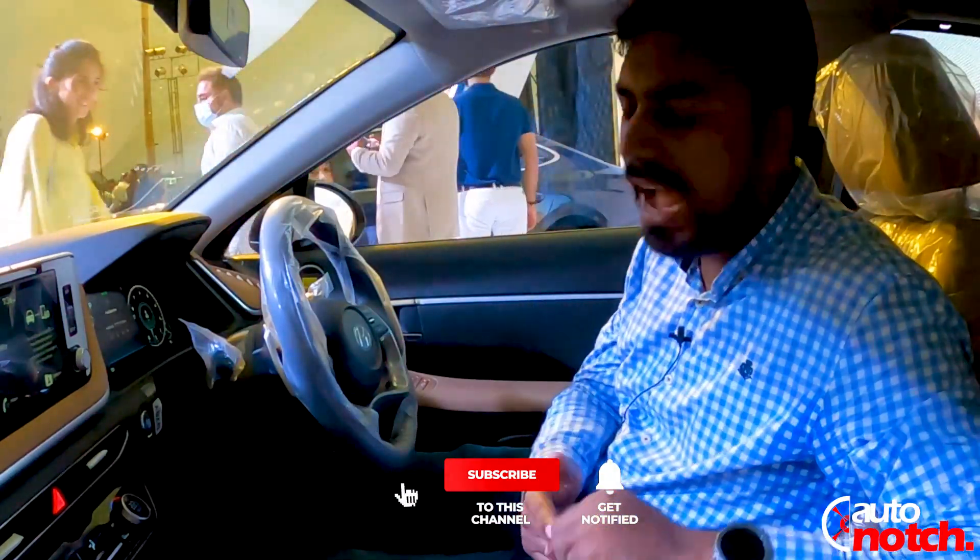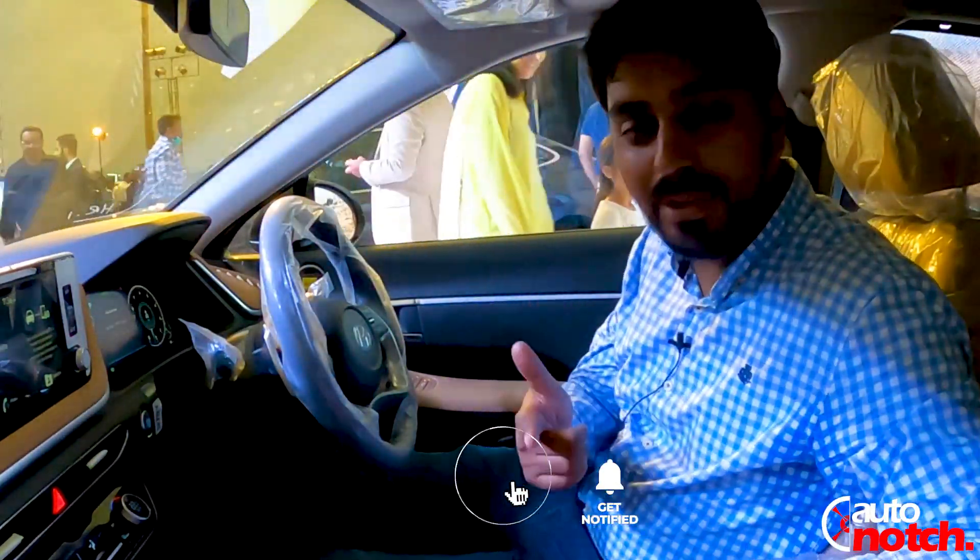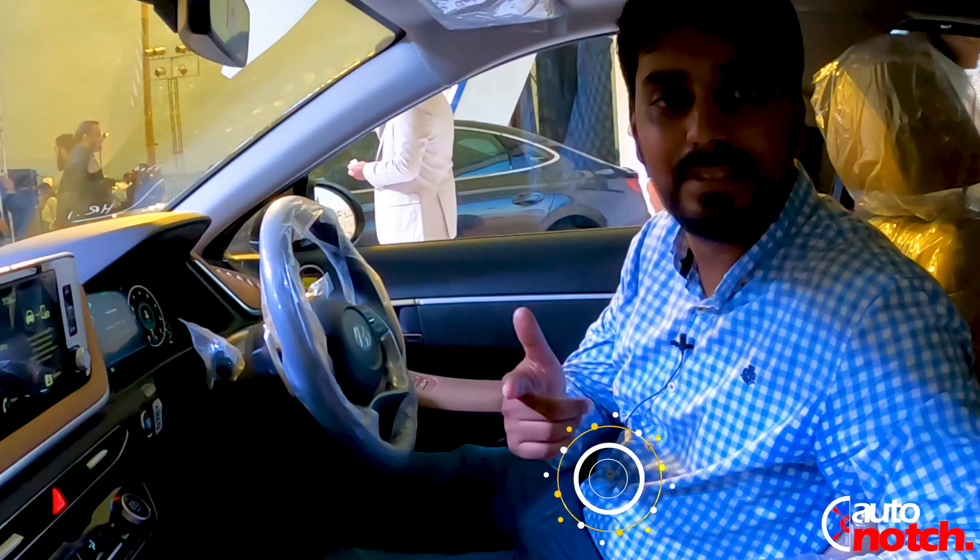So viewers, this was the first impression of the Hyundai Sonata. I hope you liked the video — I really liked the car and I hope you will too. Until then, stay tuned to Auto Notch. I'll catch you in another video. Subscribe to the channel if you haven't. Take care, Allah Hafiz, and wear your seatbelts.